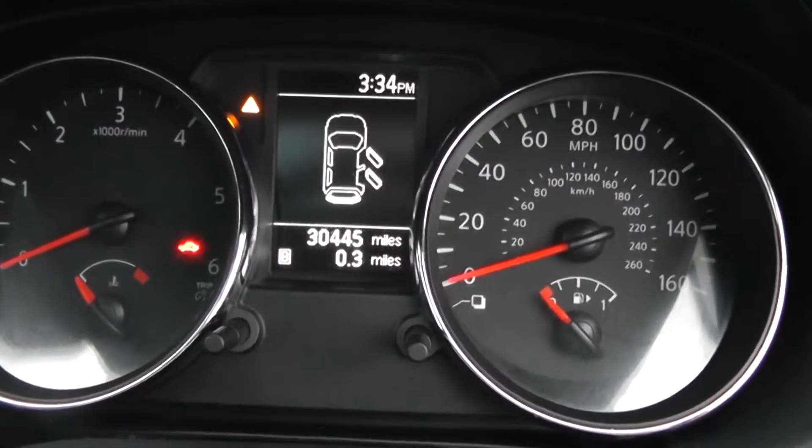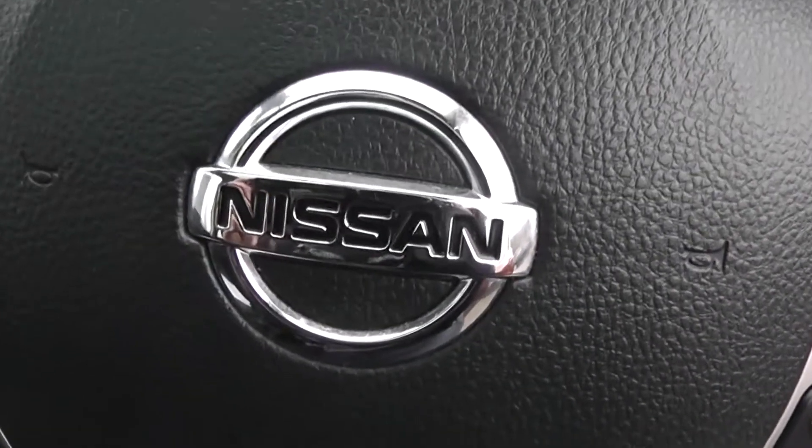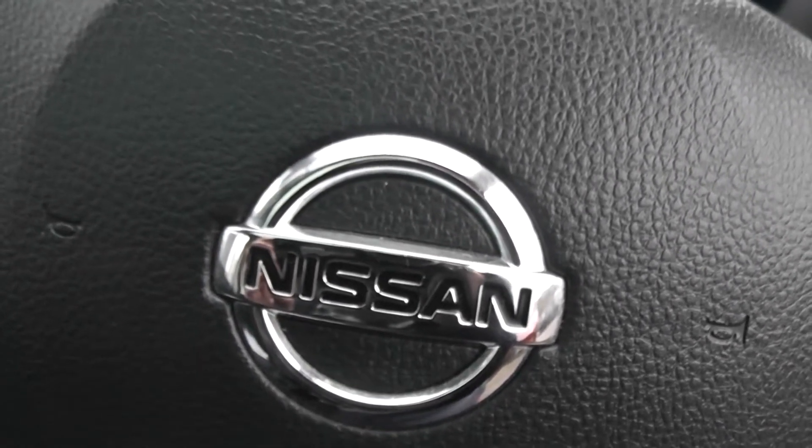The current mileage on this vehicle is 30,445. This vehicle is available on our website, where you can reserve online to receive an additional £75 discount. Here at Wessex you are guaranteed to have the best deals on finance.